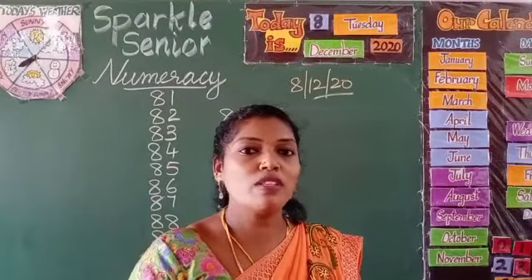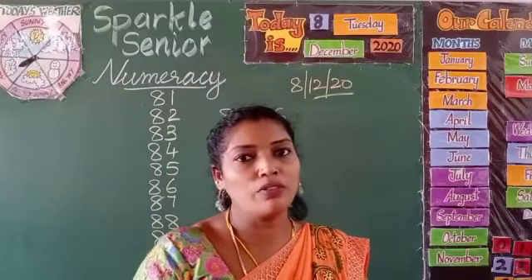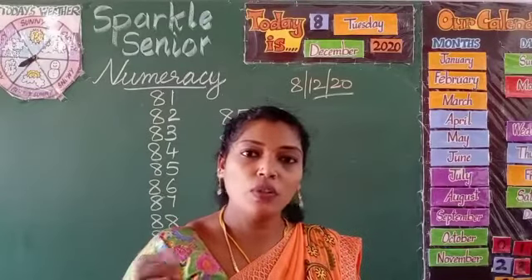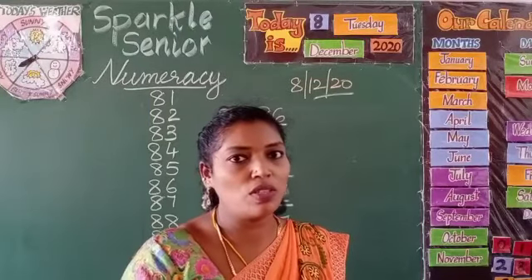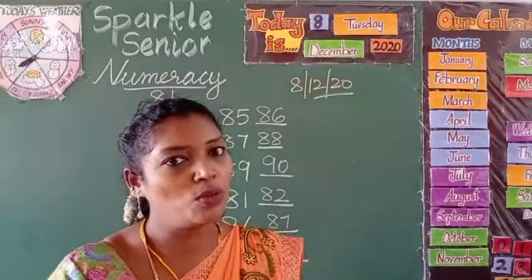So far we have finished numbers from 1 to 80, and I believe that till now you will be thorough with after numbers. So this time what you have to do — you should not take the help of your mothers. Instead, you have to do it by yourself, and finally you ask your mom to check whether it is correct or not. This activity should be done by you and you only.